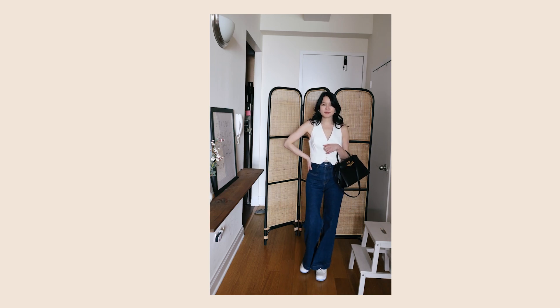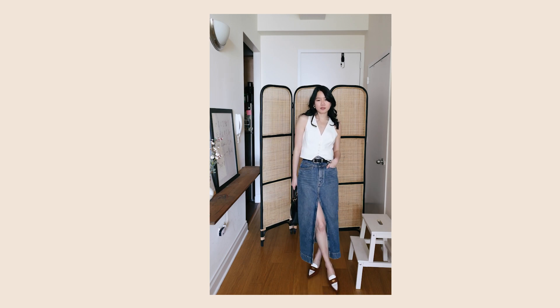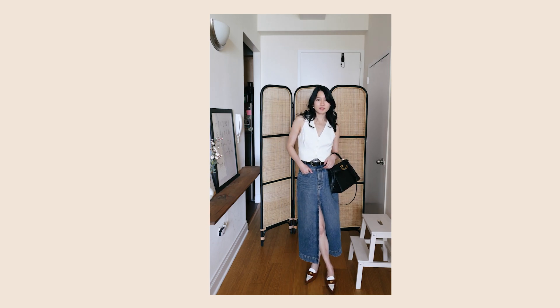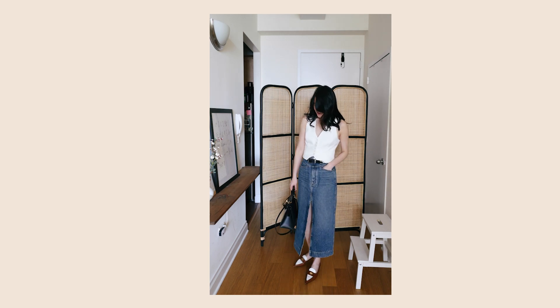I also paired this with a maxi skirt and I really love the look of this as well. I think denim skirts are a great way to look elevated but also inject a little bit of casual vibes with the denim material.